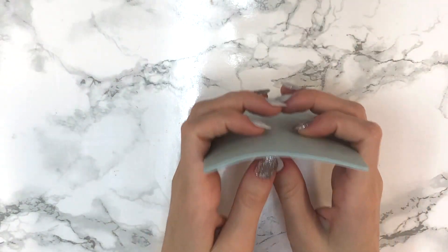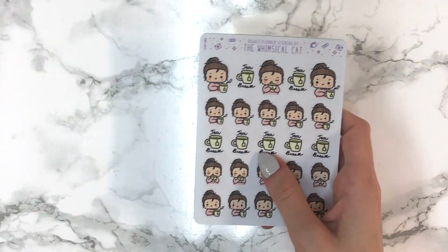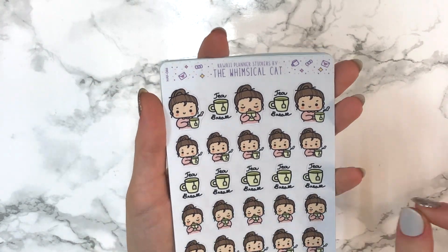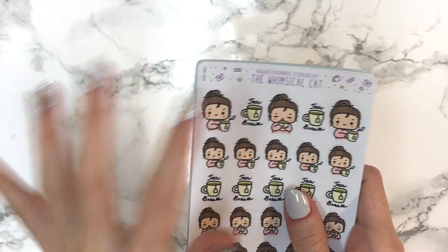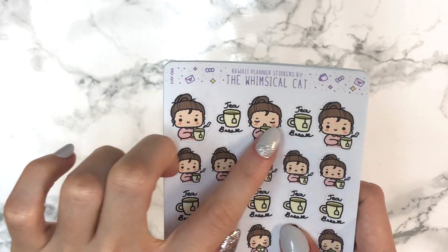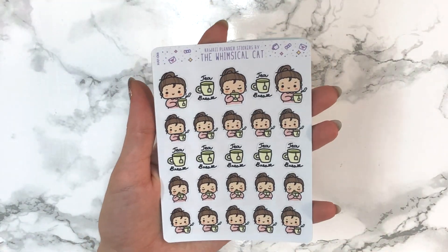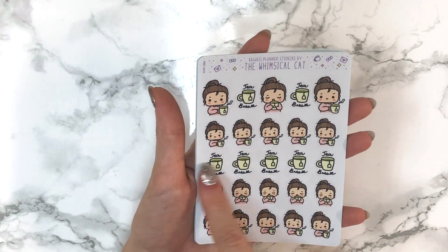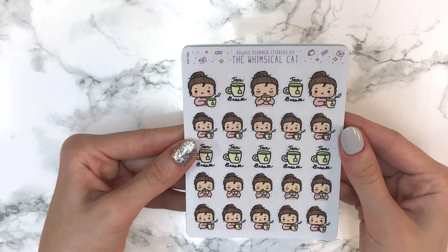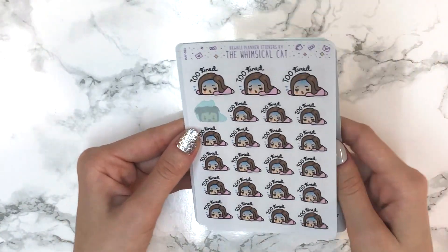I got all the sheets in Hailey — the light skin tone with brown hair. The first sheet I got is the tea sheet, which has the girl drinking tea and cups that say 'tea break.' There are two variations of the girl and you get a decent amount on this sheet. She's very reasonably priced — you get 15 girls, five tea cups, plus larger variations. Her stickers are the perfect size for a planner and they're absolutely awesome.